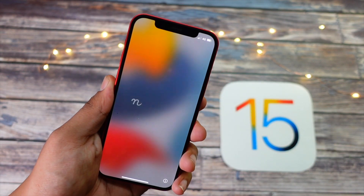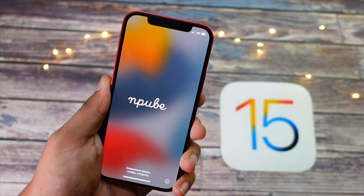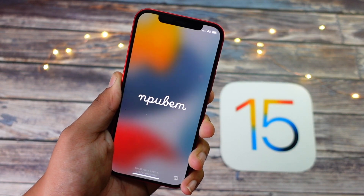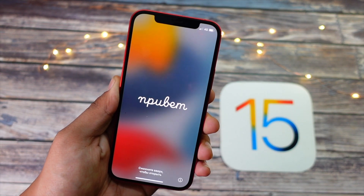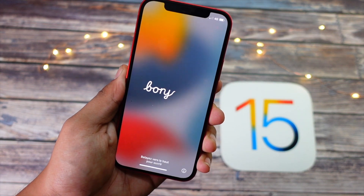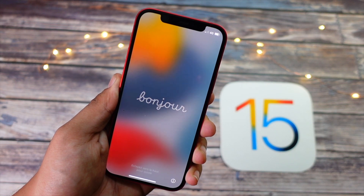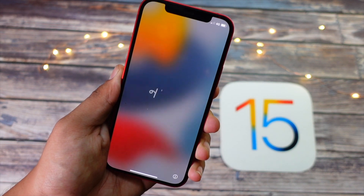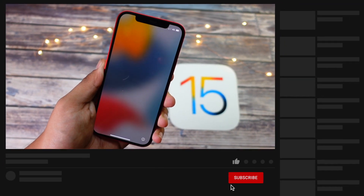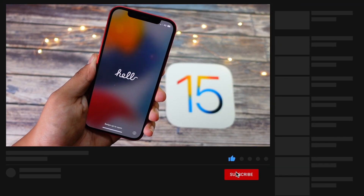Hello everyone, how are you all doing? In this video we are going to talk about the iPhone 12 on iOS 15.3 beta 1. We are also going to talk about the iOS 15.3 beta 2 release date — when will Apple release it? My name is Jay, you are watching Tech Hype. If you are into Apple-related content and love watching tech videos, let's get right into today's video.